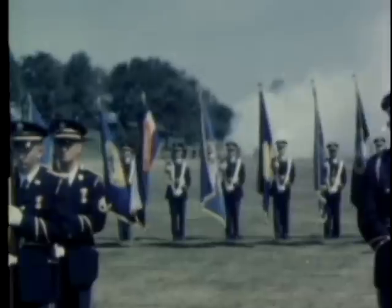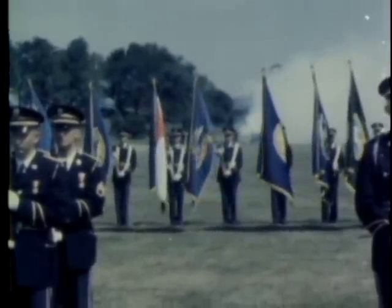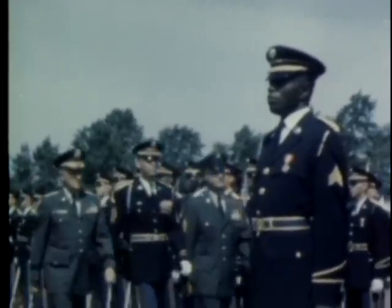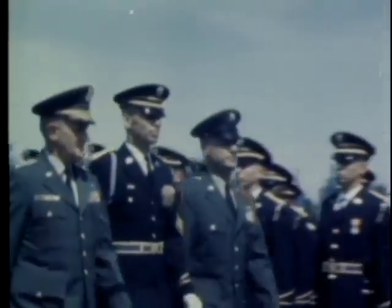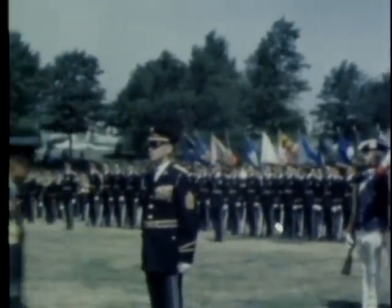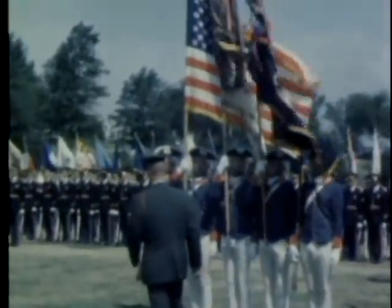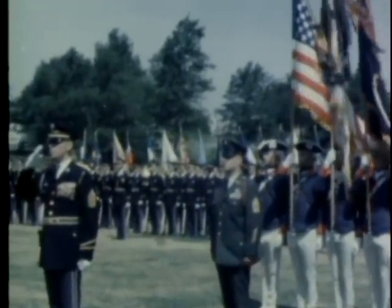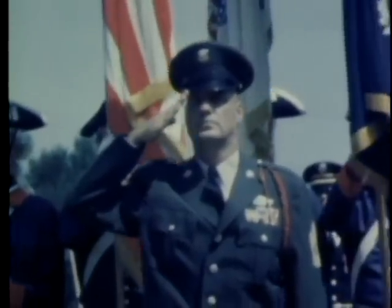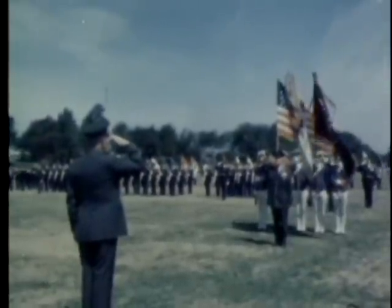A salute to the colors, and a 19-gun salvo gets the ceremonies underway. The new Army Sergeant Major, accompanied by his chief, troops the line. The Crack 3rd Infantry Old Guard from Fort Myer participates in the occasion. The colorful ceremonies symbolize the dedication of the Army enlisted man since the founding of our nation. Sergeant Major Wooldridge, formerly of the 1st Infantry Division, has served in the Army for 25 years.